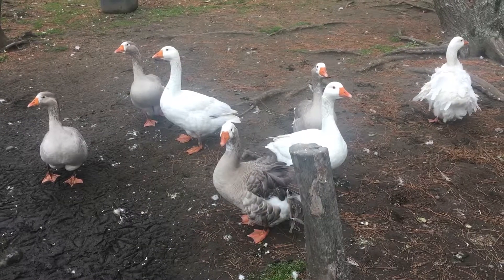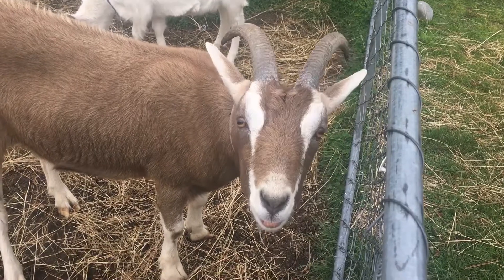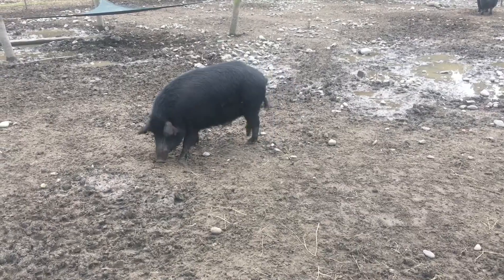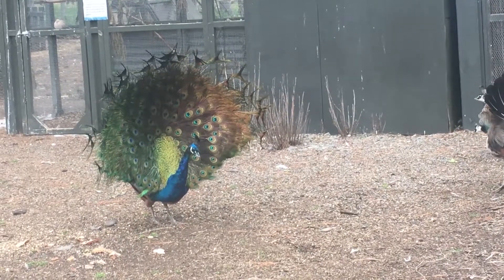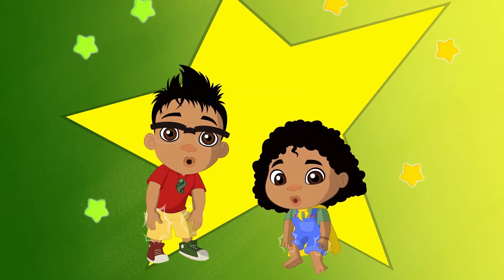Explore outside and see what prints you can find. You never know what creatures are hiding in your back garden.